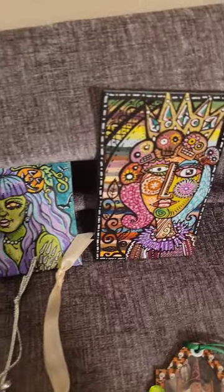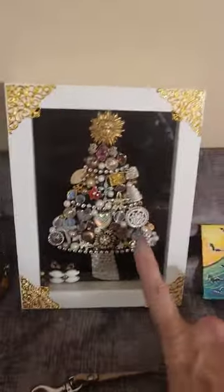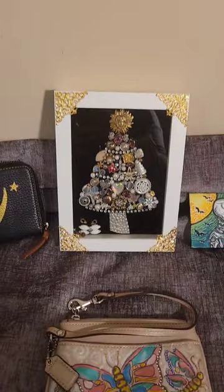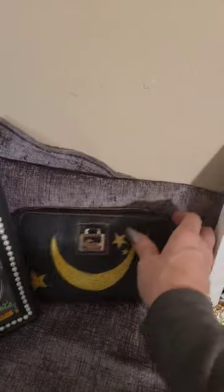I'm going to skim through this because I've got 60 seconds. This is amazing — look at this. It's in a gorgeous frame and uses all these beautiful gems to make a tree. So if you want this, you better be at the auction.